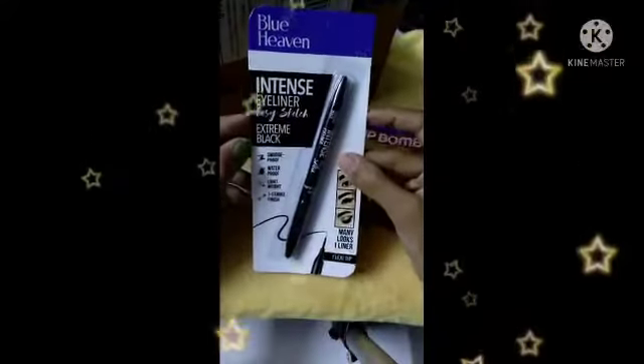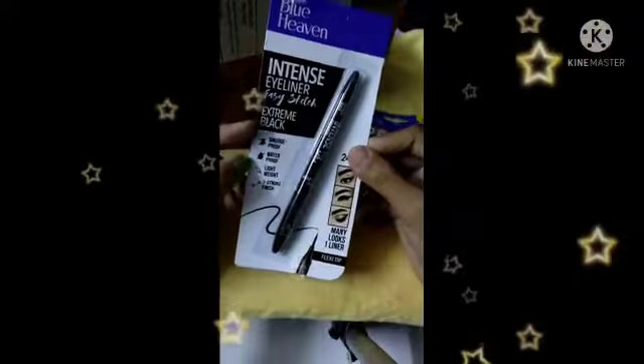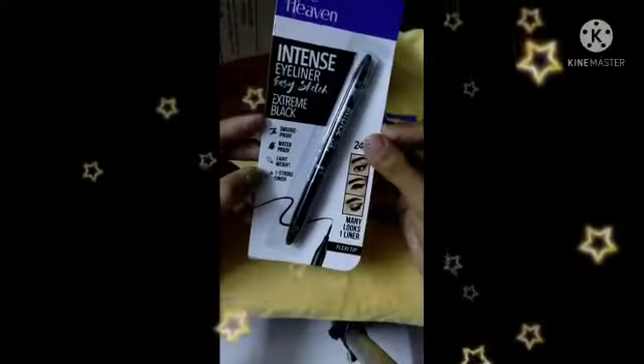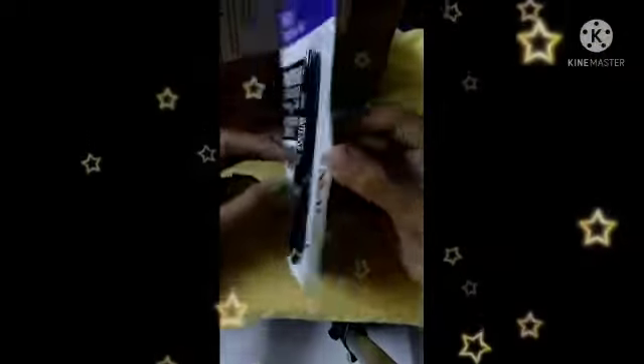Let me see what else I've got. This is an intense eyeliner, easy sketch. This is smudge proof, waterproof, lightweight and one stroke film. This is really nice. I felt that the liquid eyeliner and the sketch eyeliner would be really good.